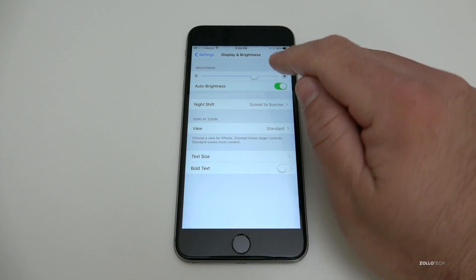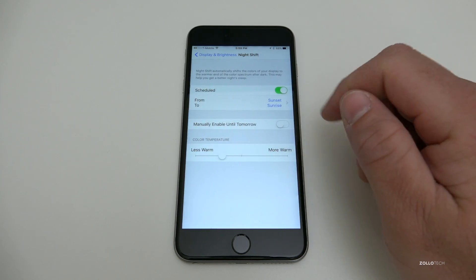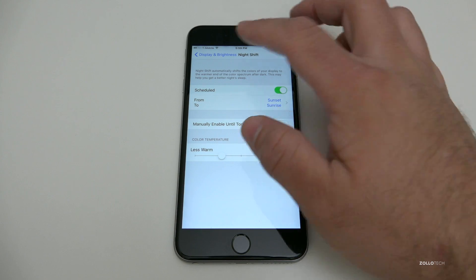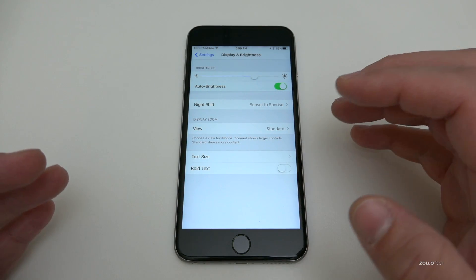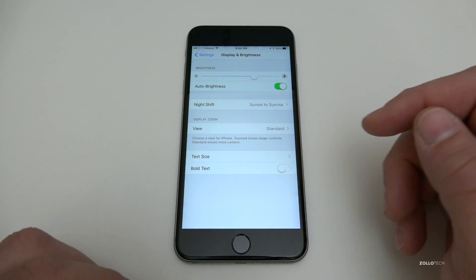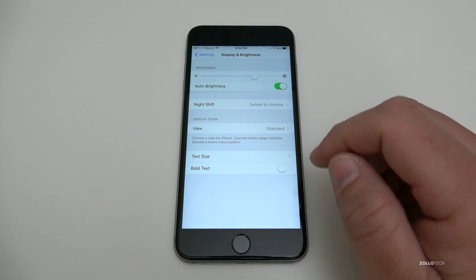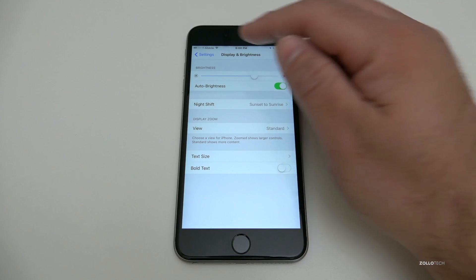The features for Night Shift are under Display and Brightness in Settings. You can see we have sunset to sunrise, and you can set it to be scheduled, have it run automatically, or turn it off altogether. It basically changes depending on the day and the tone of the room depending on the device you have, and that's more specific to the new 9.7-inch iPad Pro, but it works pretty well.